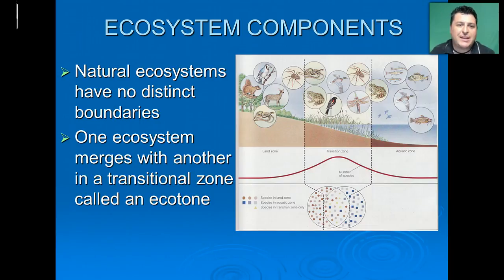Natural ecosystems are often established as separate and independent units, but they really don't have any distinct boundaries. In fact, one ecosystem simply merges with another. A land ecosystem and an aquatic ecosystem will have a transitional zone called an ecotone. These ecotones are a unique area of life and non-life apart from the separate ecosystems they connect — almost like a blend of organisms as we transition from one area to another. An amphibian is a great example, found mostly in that transitional zone because they rely on water for reproduction but also rely on land for food and survival as an adult.